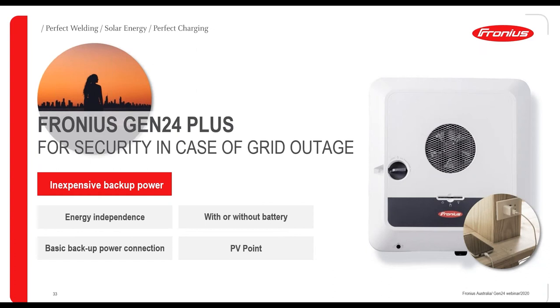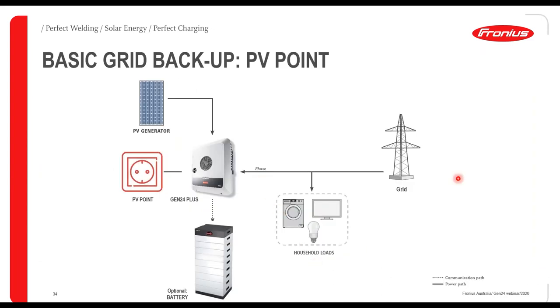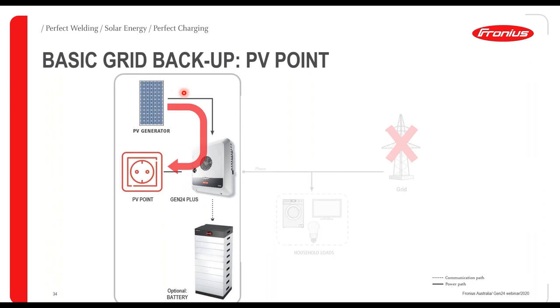No rewiring in the main switchboard is needed for the PV Point, and no backup switch is required — the inverter itself is the point of isolation. When the grid goes down, the inverter isolates that part of the system and sends power from the panels to the PV Point. With Multi-Flow, any surplus energy can also charge the battery, and during a grid outage if panel output is insufficient, the battery can discharge to the PV Point.